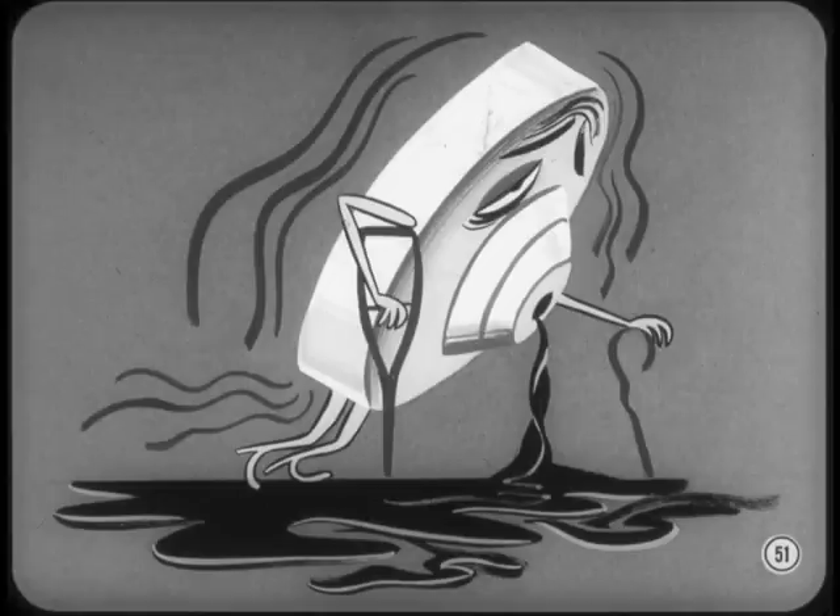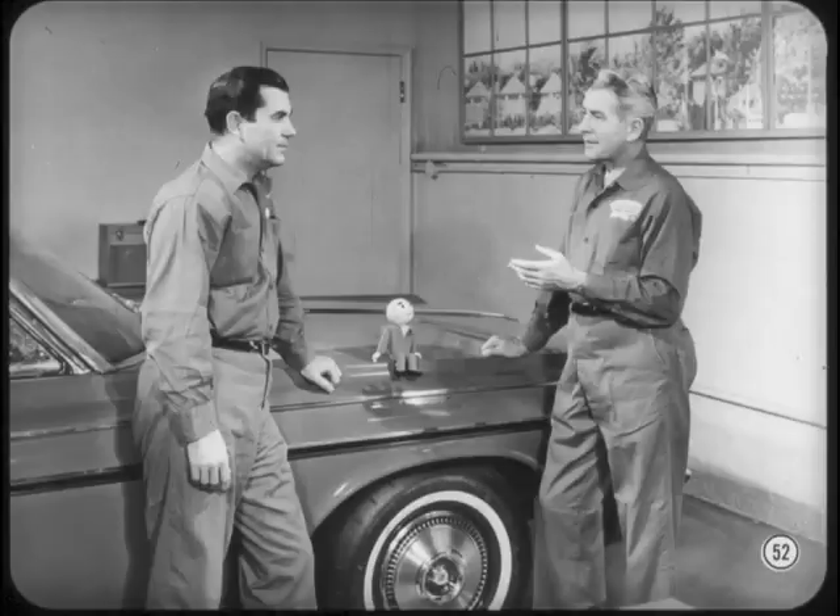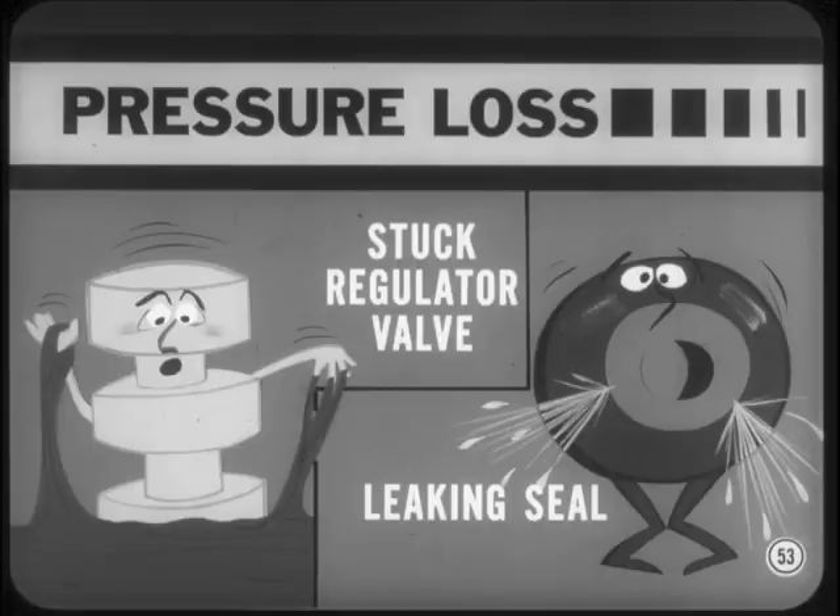Of course, the pump itself can be leaking internally if it's old and worn — this means output volume gradually decreases. The symptom of lost efficiency is gradual delays in engagement, particularly in reverse. The pump can also lose its efficiency suddenly if it's scored from loss of lubrication or from foreign material. So don't be in a hurry to pull the transmission to get at the pump. Instead, look for line pressure loss caused by a stuck regulator valve or a leaking clutch seal.